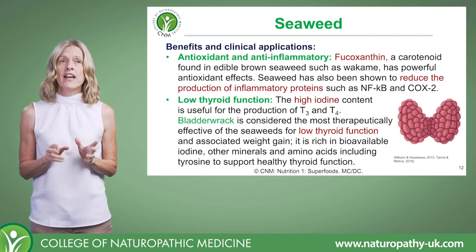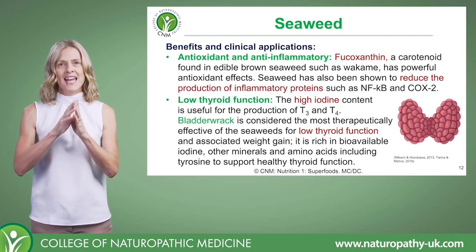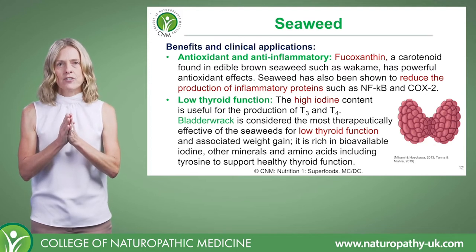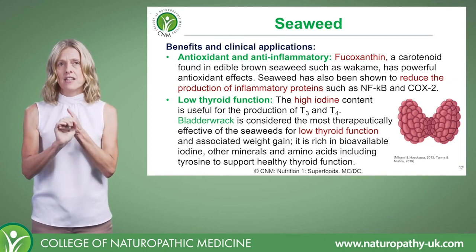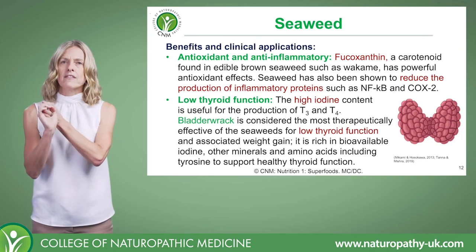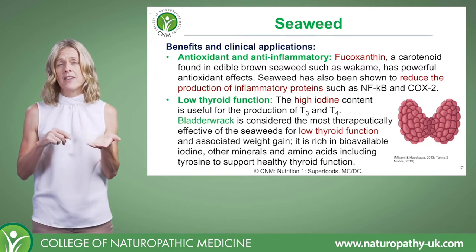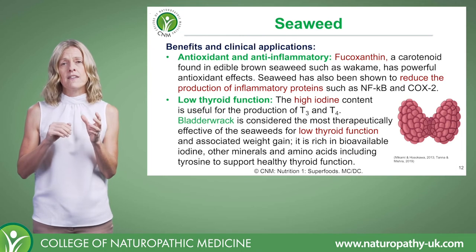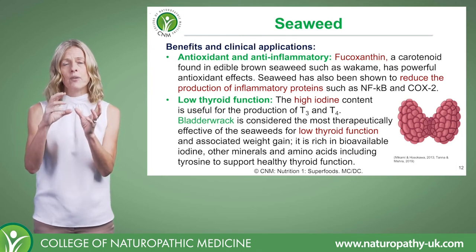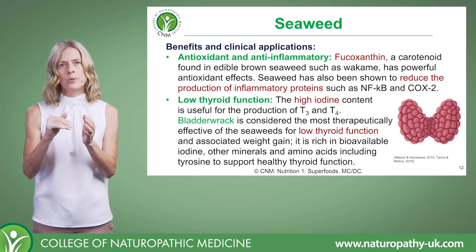Let's take a look at some of the benefits and clinical applications of seaweed. Antioxidant and anti-inflammatory properties feature in just about every food we cover, and seaweed is no exception. Seaweeds have been shown to reduce the production of inflammatory proteins, such as NF-κB and cyclooxygenase-2 — these are inflammatory pathways that can generate an awful lot of inflammation in the body, so dampening that down is really important.